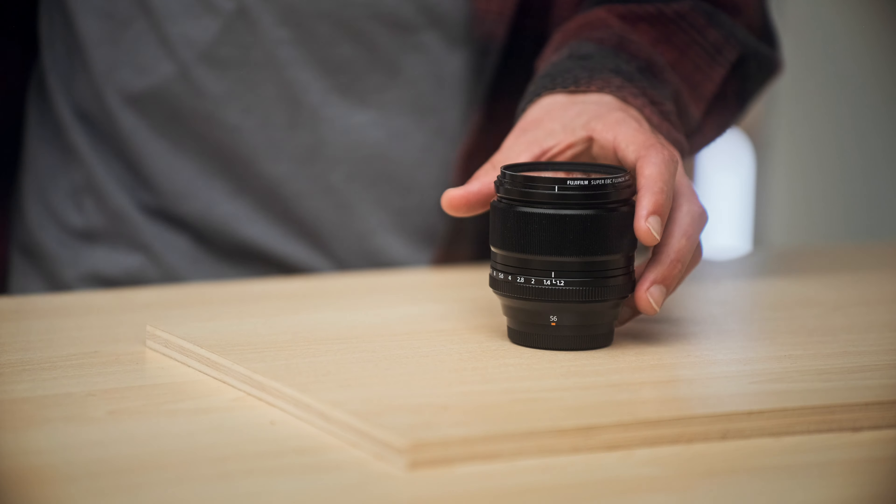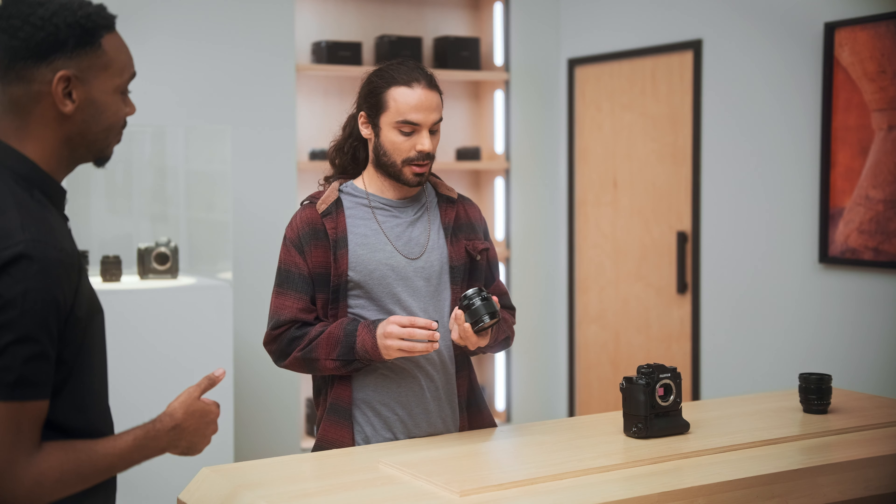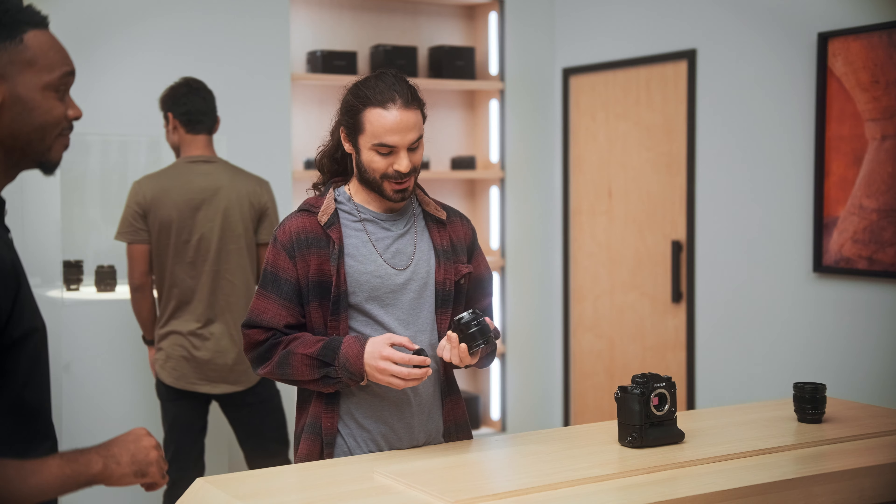You gotta check this out. So this is the XF 56mm F1.2. Looks pretty slick. I heard the bokeh on this is killer. Oh yeah, it's creamy. Creamy, that's one way to put it.